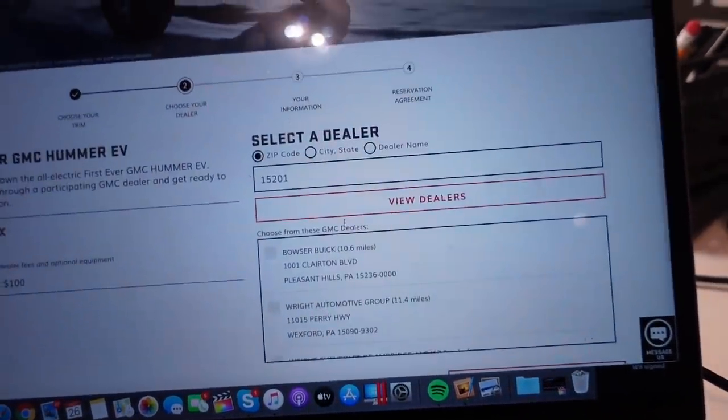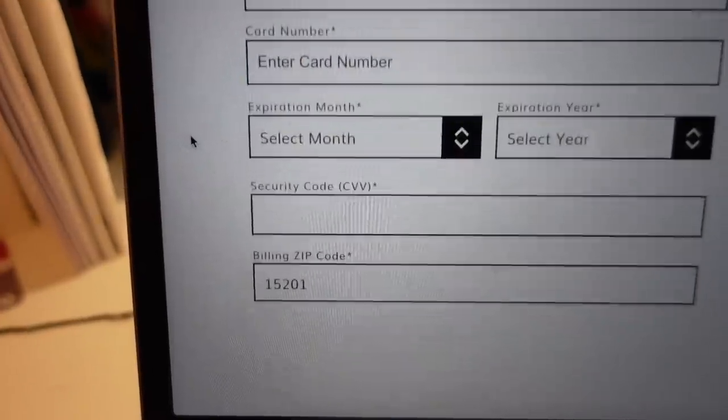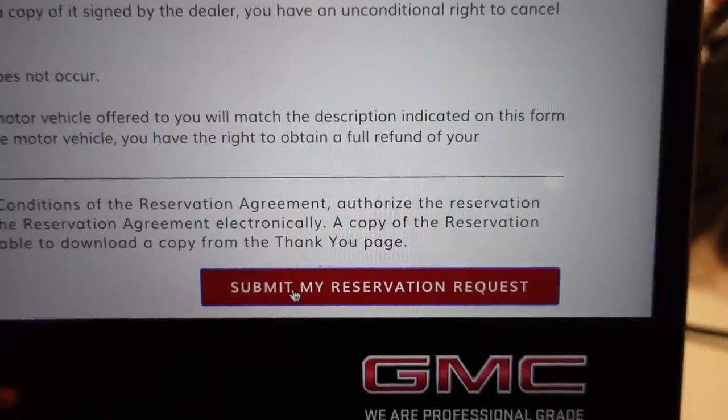The reservation amount is only a hundred dollars — kind of like a Tesla thing where you reserve your allocation for a hundred bucks. All the personal information is filled out. I'm blurring out the credit card info. Everything's filled out — let's submit the reservation request. I submitted it and it says it's processing. I haven't gotten a confirmation email yet, but hopefully there are no issues.